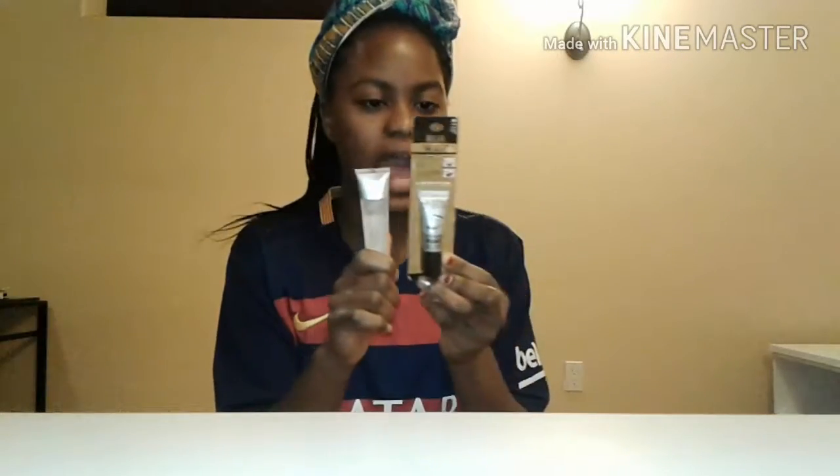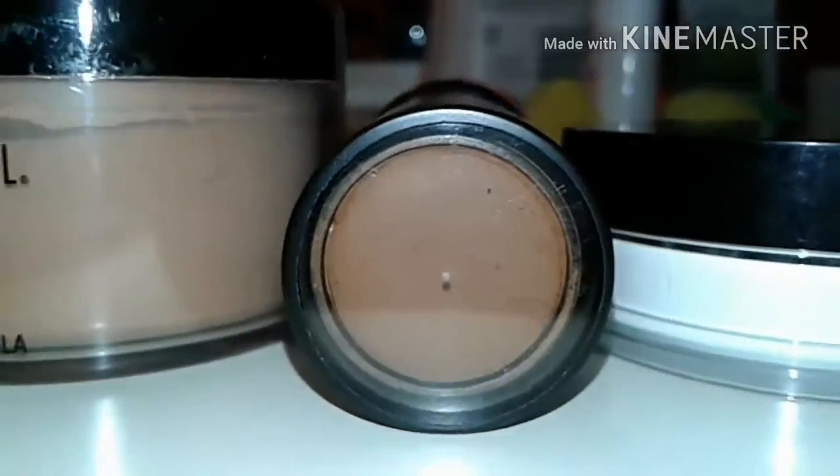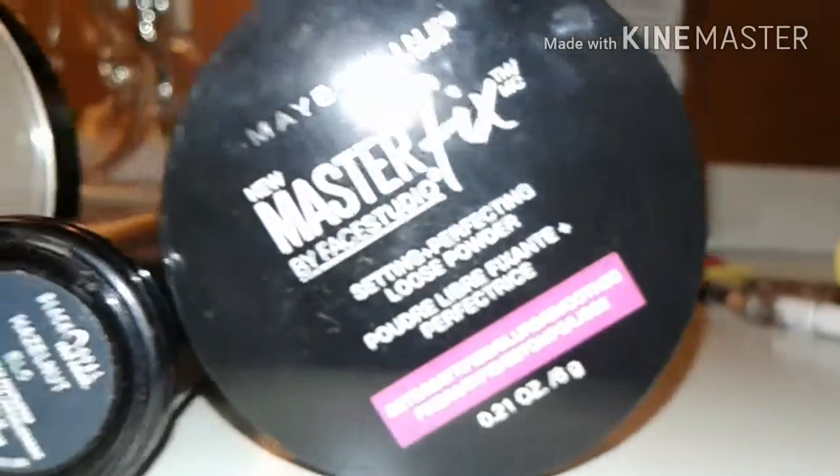I have all my stuff right here next to me and I'm going to show them one by one. I have a primer — this is a finish primer — and this is an eye shadow primer. I haven't used them yet, as you can see. Then I have a foundation stick, color number five from Black Opal. I have a powder again from Black Opal, color 4, and it's dark. Then I have a setting powder — it is the new Master Fix by Maybelline New York.